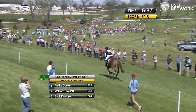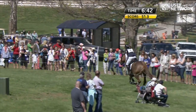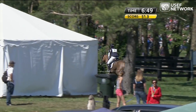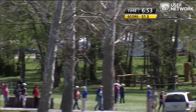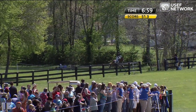Still early days in this Rolex Kentucky Three-Day Event presented by Land Rover, and Marilyn is having a fantastic round. There are still a couple of difficult combinations coming up — she's getting ready to come to the Head of the Lake. She could be 10 seconds up on time there, which is a good place to be at this point, especially coming to the Head of the Lake where you might need to take a little bit more time.